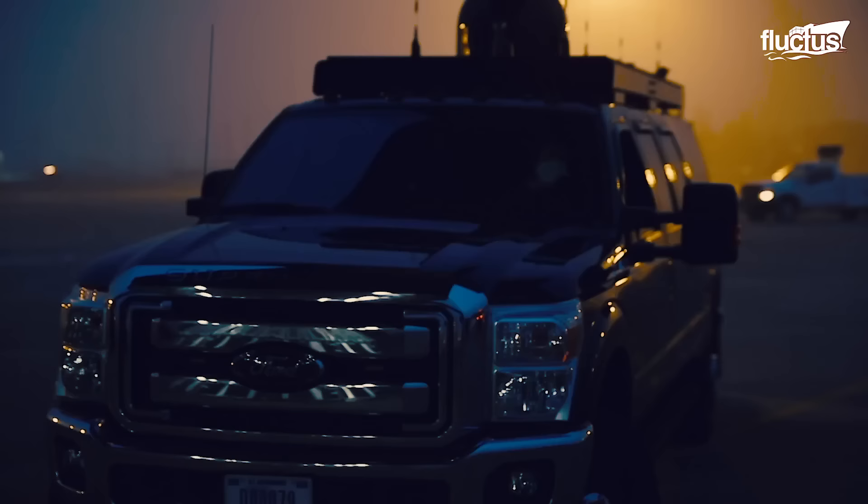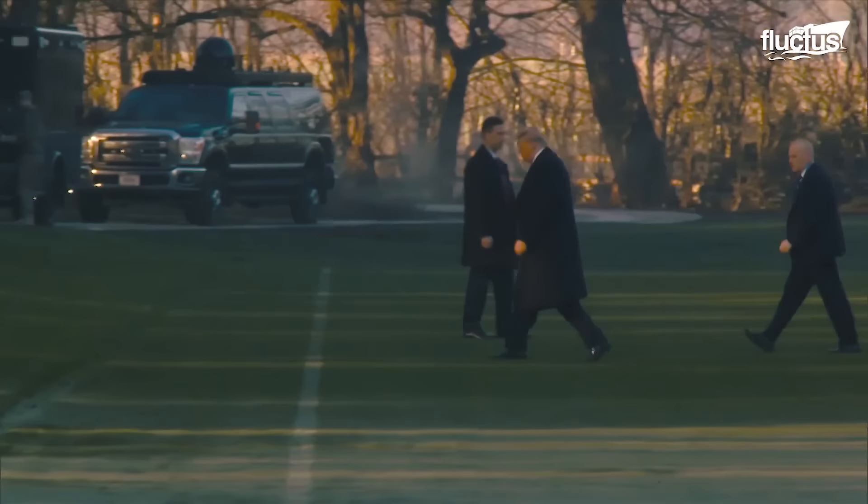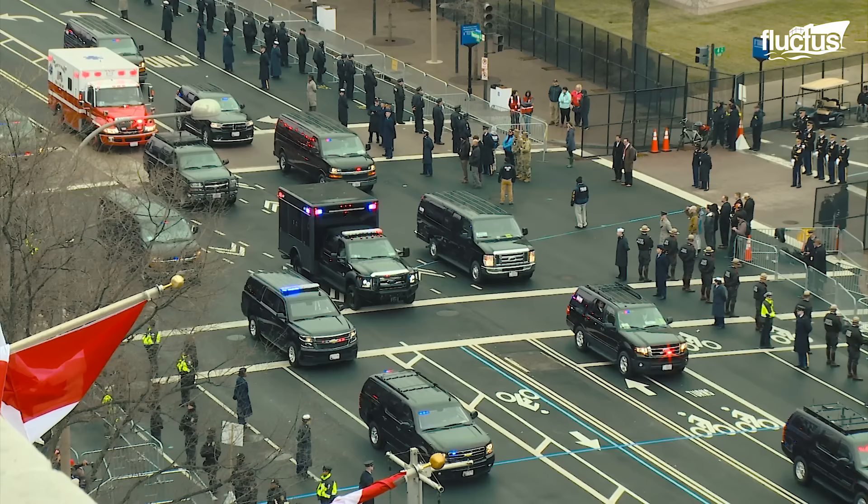Following the presidential state car is a modified SUV called the Roadrunner that can detect projectiles, vehicles, and unmanned air vehicles, followed by support vehicles that carry the members of Cabinet, medical teams, members of the press, and a defense equipment truck.